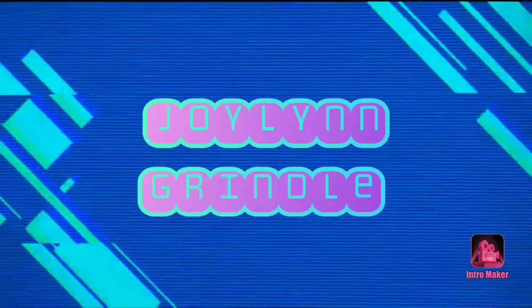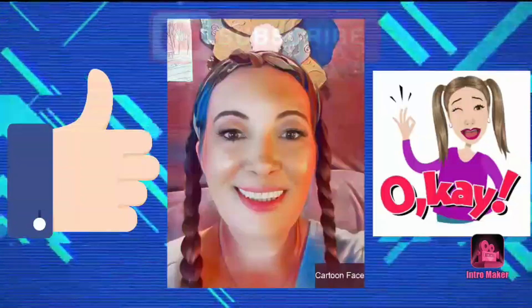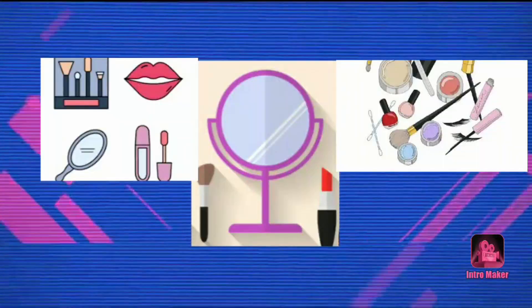Hello awesome people, welcome back to my channel! If you're new here, welcome. My name is Joy. I do unboxings and makeup try-ons, and today we're going to unbox my August 2020 Ipsy Plus bag.